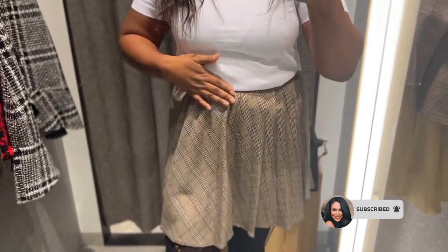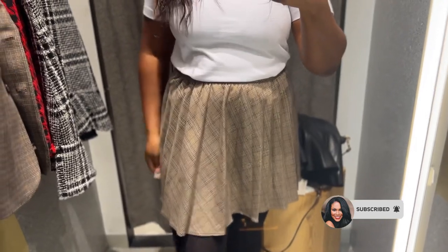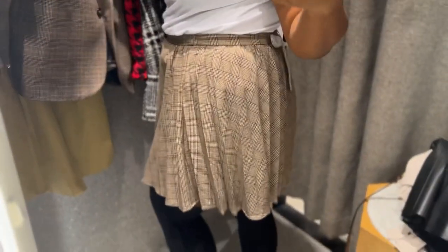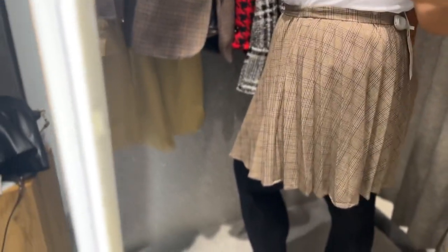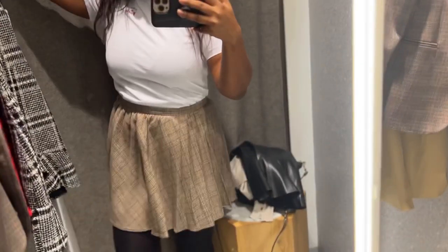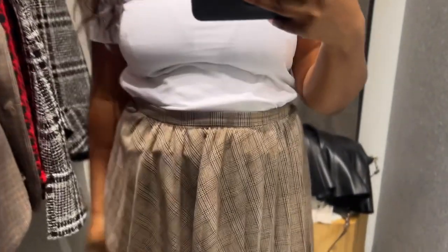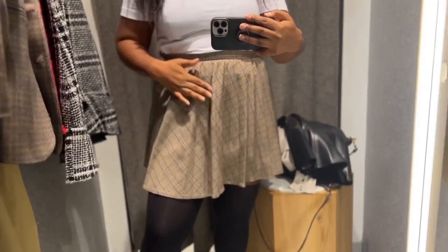I saw this skirt and I just had to try it on. I really do like A-line skater skirts. It's quite a good length for a midi skirt — it feels nicely covered. And it's also got pleats on there as well. I just think it's such a nice length and style.